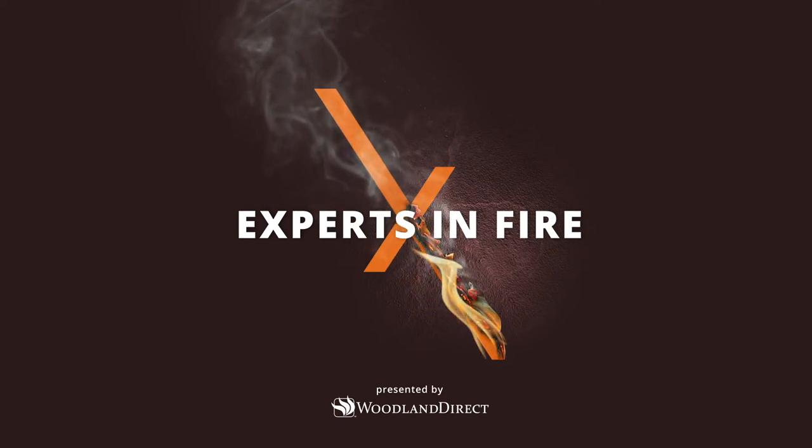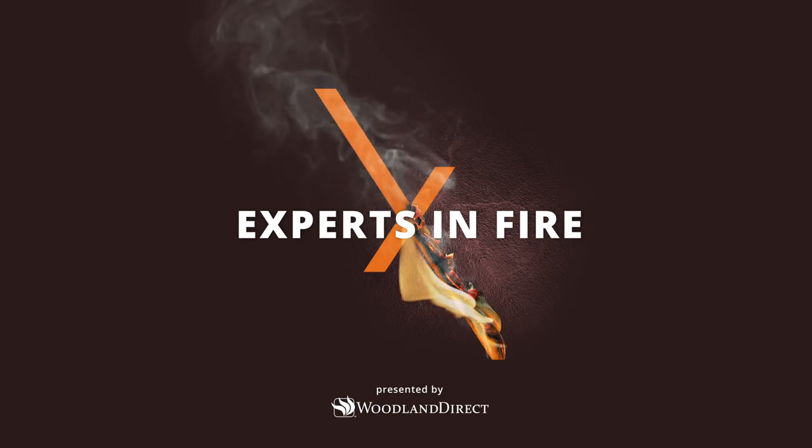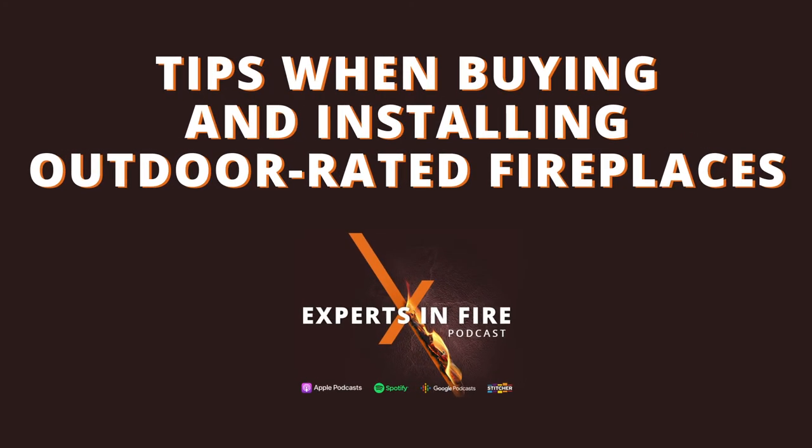Welcome back to another episode of the Experts in Fire podcast. I'm your host Mike Venard and with me today is Randy Mowry. Today's episode is tips when buying and installing outdoor rated fireplaces. Let's get into it.